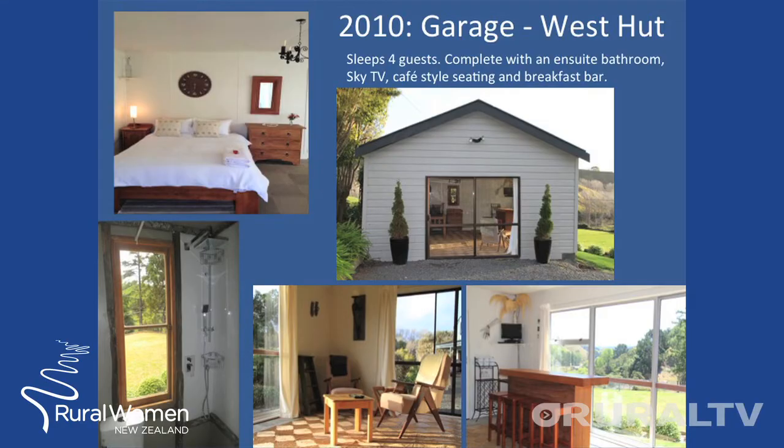Continuing on, we realised the more we could sleep, the better. The West Hut today was once a garage. It sleeps four in total now, complete with an ensuite bathroom, Sky TV, cafe-style seating and breakfast bar. It is our most popular hut for families.